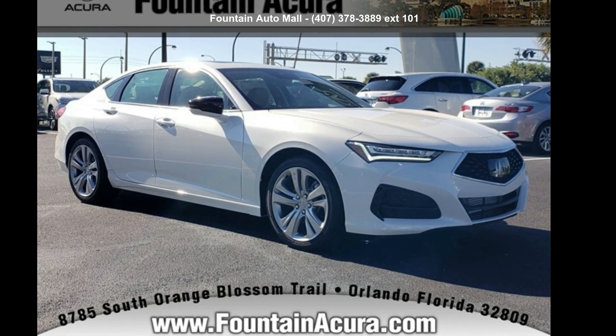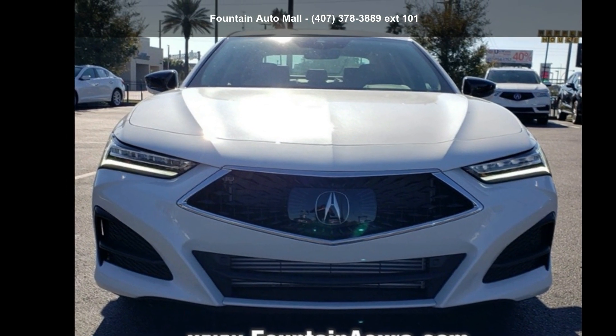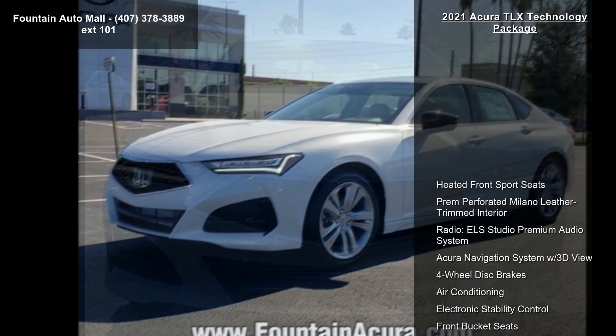Arrive in style with this Acura 2021 TLX Technology Package. If you are looking for a first-class ride, you have found it.